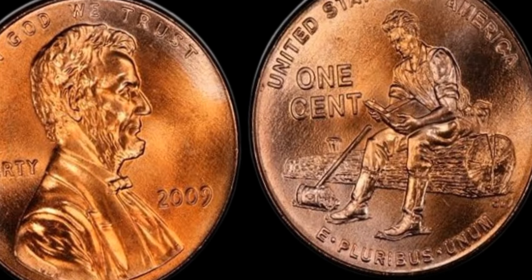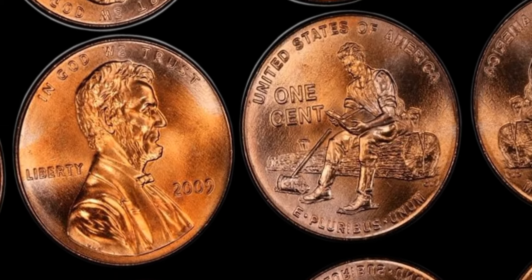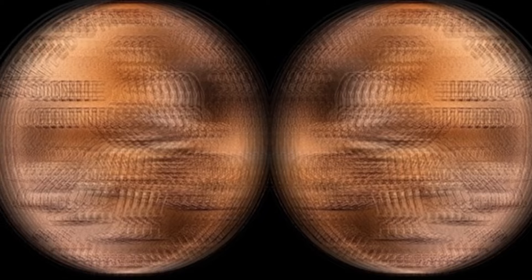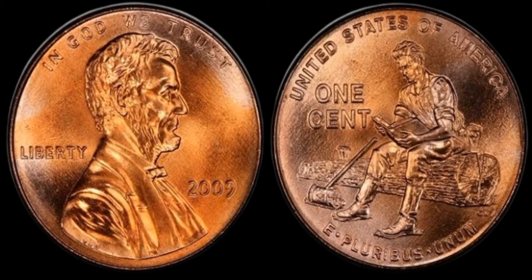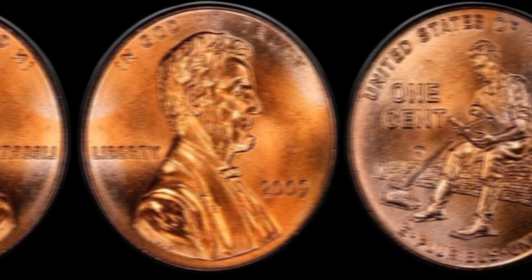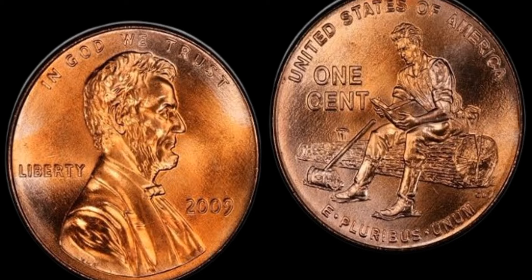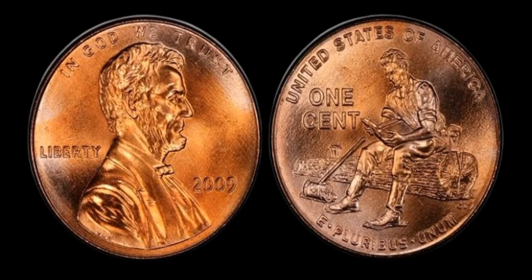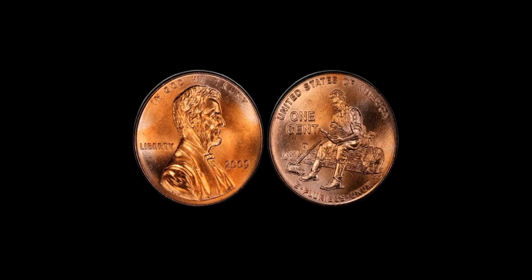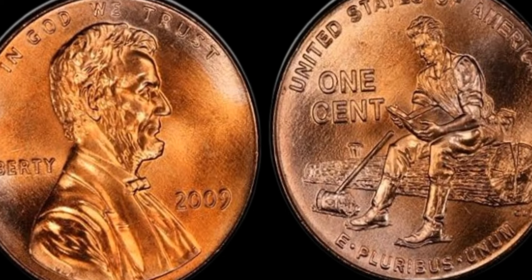You might be wondering what makes the 2009 Lincoln penny so valuable. It all comes down to a rare error that occurred during the minting process. A small number of these pennies were accidentally struck with a close AM design on the reverse side, instead of the intended wide AM design. The AM refers to the letters on either side of Lincoln's bust — the wide AM variety is more common, while the close AM variety is extremely rare. There are only a handful of known examples, making it a highly sought-after coin among collectors. This error occurred due to a mix-up in the placement of the dies during the minting process.